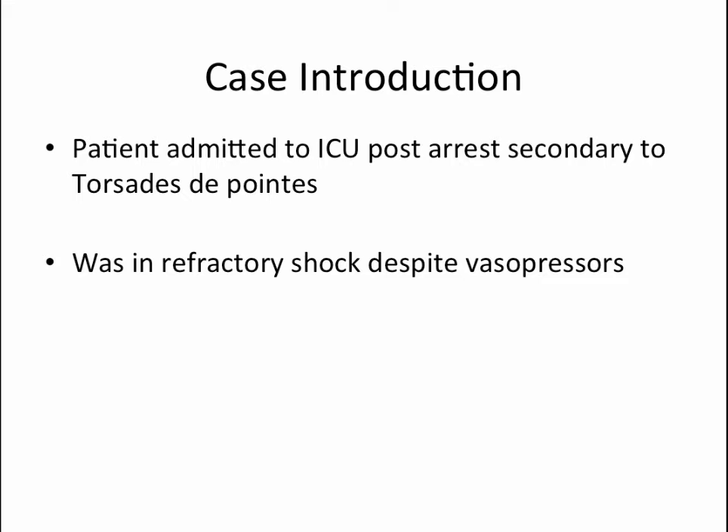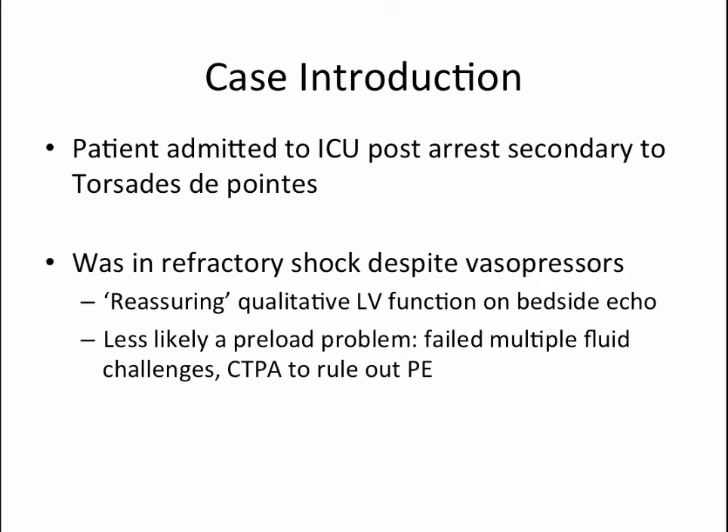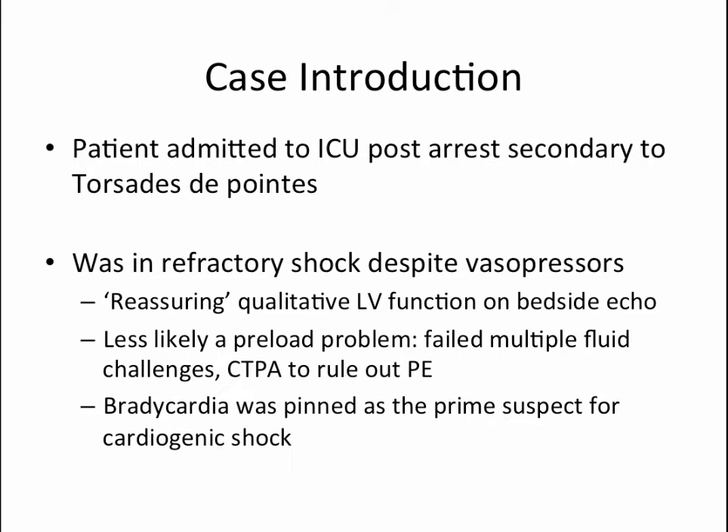The patient also had a previous history of cardiac arrest secondary to torsades de pointes, both instances in the setting of profound hypokalemia and QTc prolongation. The overnight team was able to do a qualitative bedside point-of-care ultrasound. The bedside echo done overnight showed qualitatively reassuring LV function. Given that the patient failed multiple fluid bolus challenges and a CTPA was done to rule out PE, this suggested it was probably not a preload problem. However, the patient was quite bradycardic with a heart rate in the 30s to 40s, pinned as the prime suspect for the cause of shock.